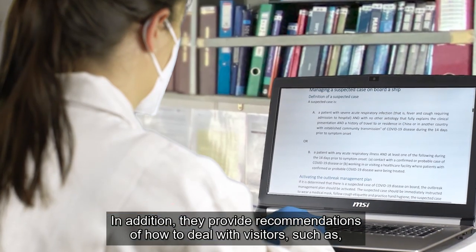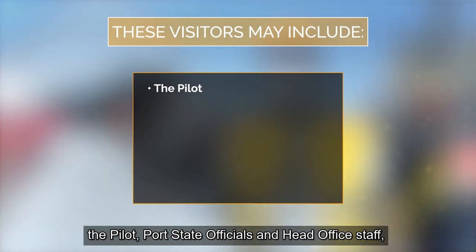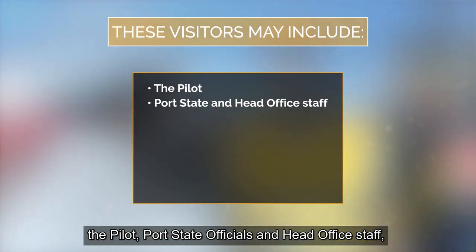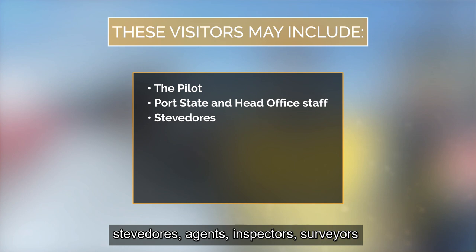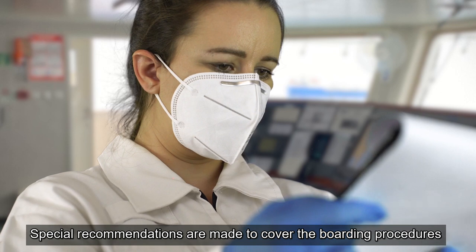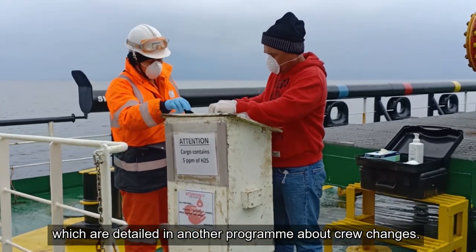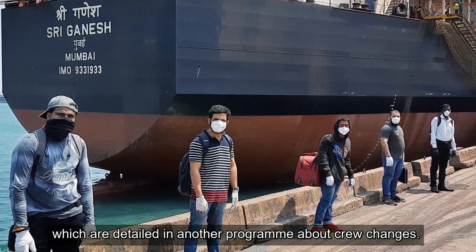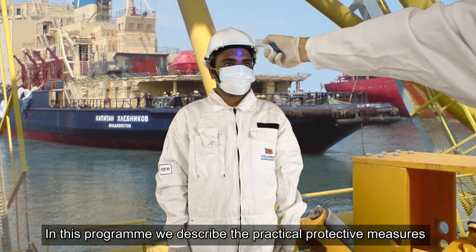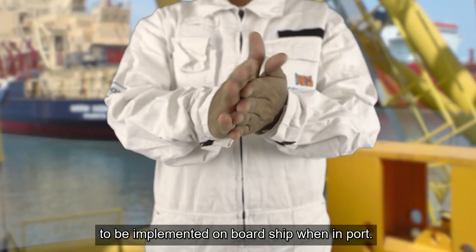In addition, they provide recommendations of how to deal with visitors such as the pilot, port state officials and head office staff, stevedores, agents, inspectors, surveyors, maintenance technicians and delivery personnel. Special recommendations are made to cover the boarding procedures for on-signing crew members, which are detailed in another program about crew changes. In this program, we describe the practical protective measures to be implemented on board ship when in port.